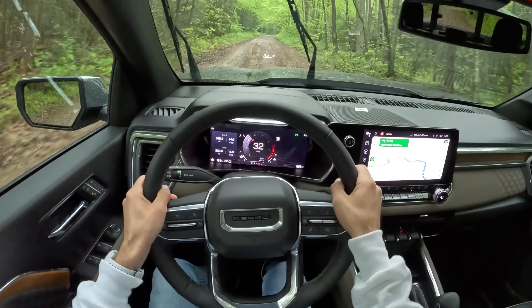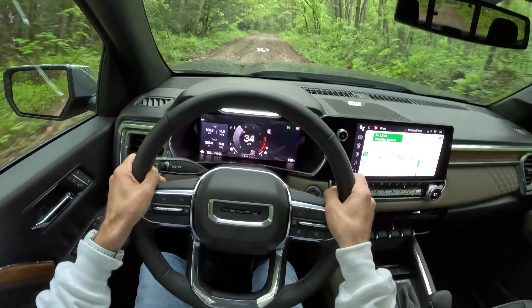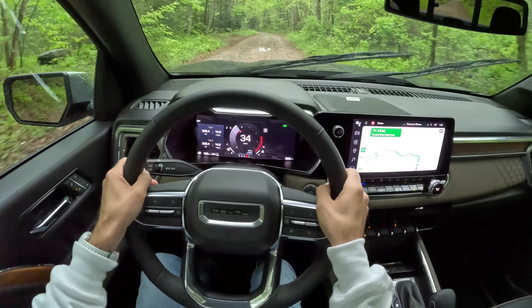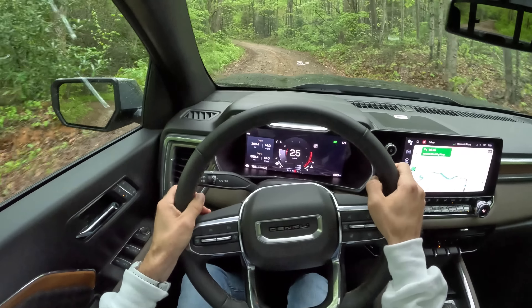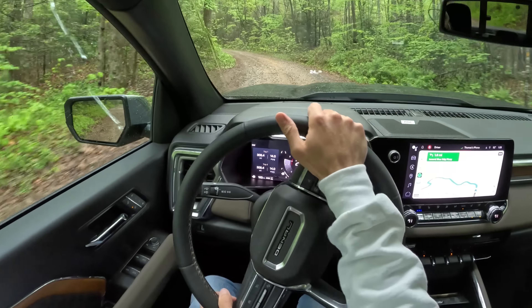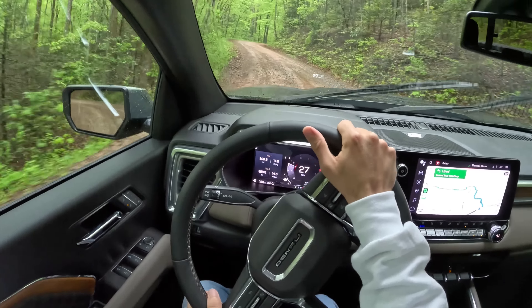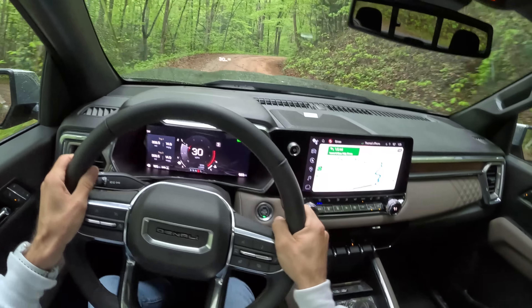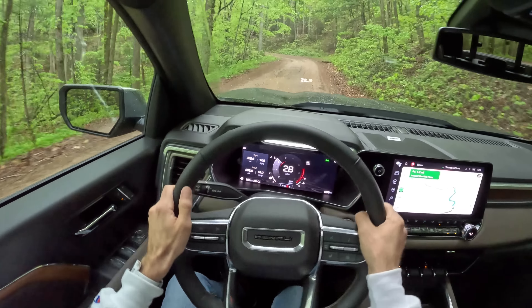A little quality control check on the fit and finish. I don't hear any squeaks or rattles, and I'll tell you, if they were in this vehicle they would be showing their ugly faces right about now. The low-end torque of this engine is so delicious — it's right there for me.